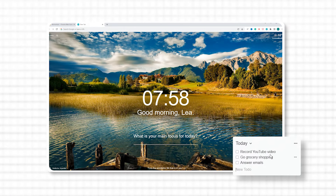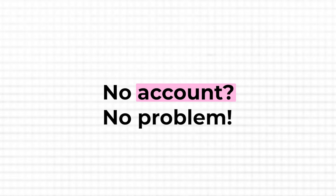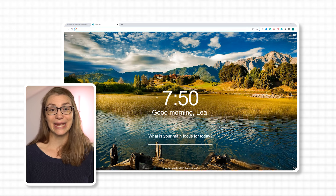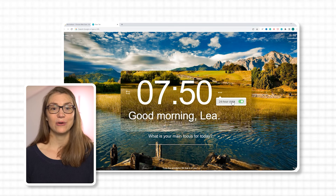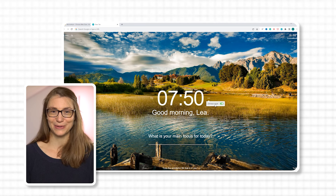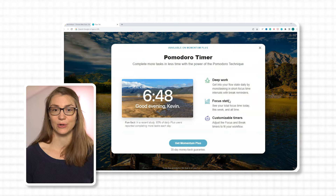If you're someone who struggles to stay motivated or focused during the day, the extension Momentum can be a game changer. This extension replaces your default homepage with a visually pleasing dashboard that includes a to-do list, inspirational quotes, and a customizable background. With Momentum you can turn your online sessions into purposeful and focused experiences, enabling you to accomplish more and feel a sense of achievement. One great thing about Momentum is that you do not even have to sign up for an account if you don't want to synchronize across devices. When you open a new tab, you'll see a clock and a greeting in the middle of the page. You can switch between the 12-hour or 24-hour clock by clicking on the three dots that appear when you hover over the clock.